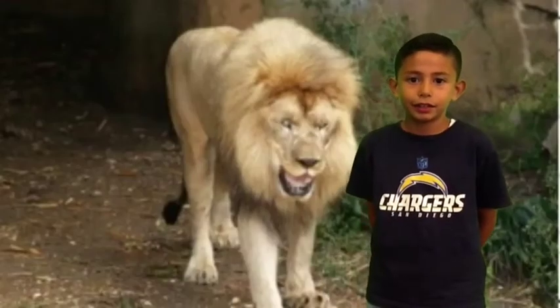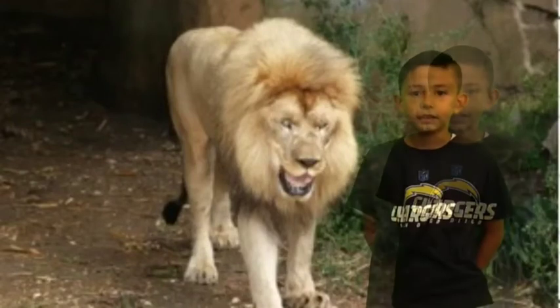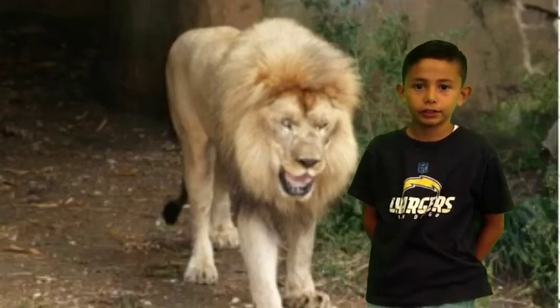A lion has a diverse habitat. Lions live in the savannah. The savannah has many places to camouflage, like grass and trees.